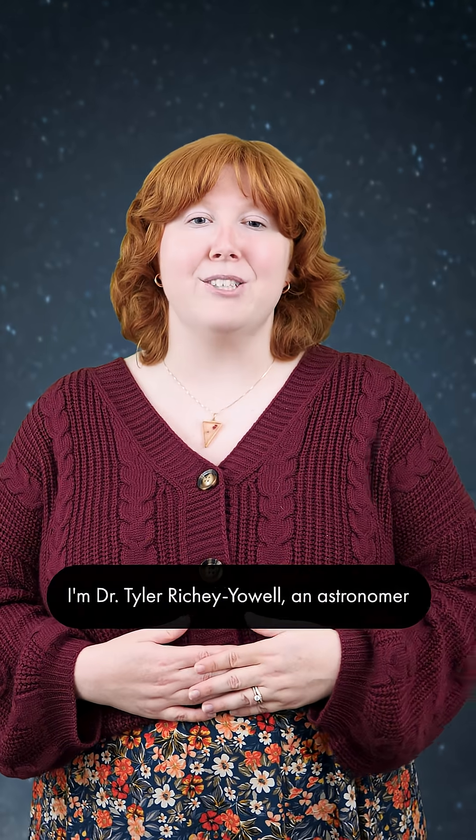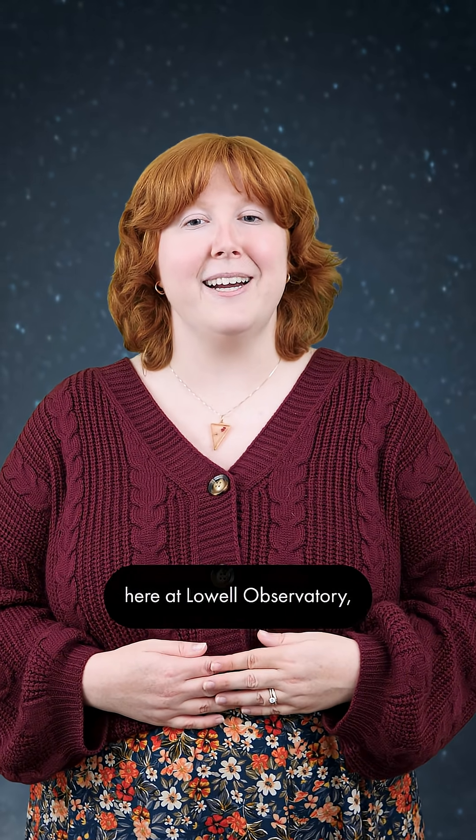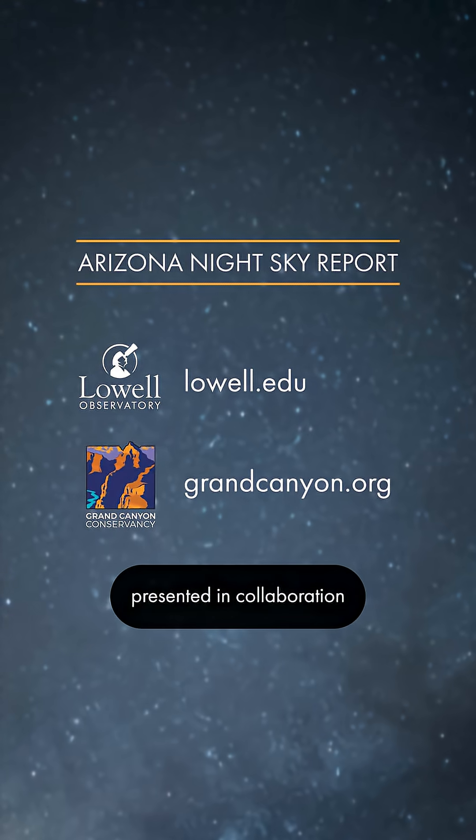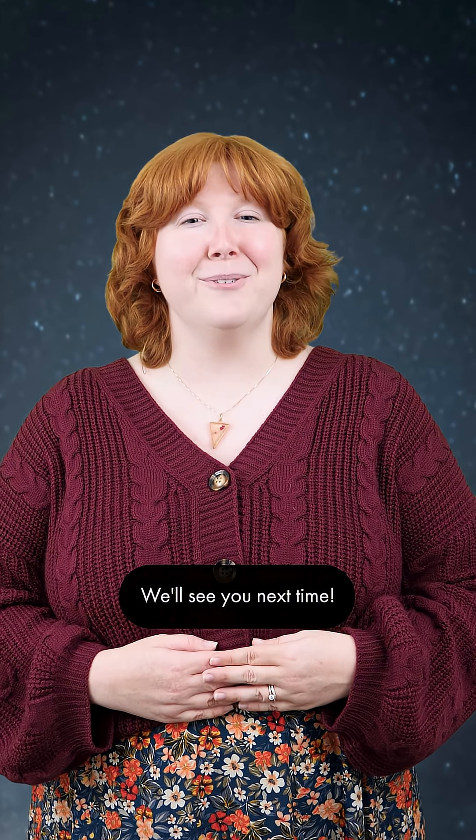That's all for now. I'm Dr. Tyler Richie-Yal, an astronomer here at Lowell Observatory, and this has been the Arizona Night Sky Report, presented in collaboration with Grand Canyon Conservancy. We'll see you next time.